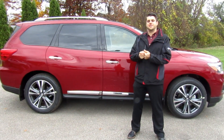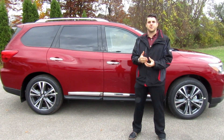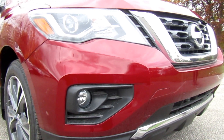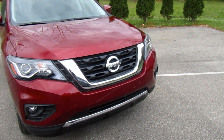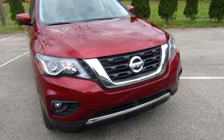The Nissan Pathfinder is Nissan's seven-seater SUV. It competes with vehicles like the Toyota Highlander, the Ford Explorer, and the Honda Pilot. The Nissan Pathfinder's major selling points are interior passenger volume, fuel economy, and a ton of space for cargo and versatility.